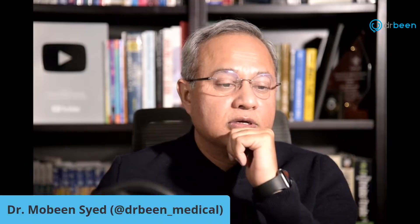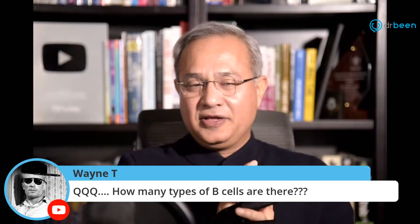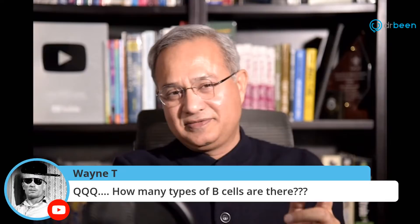Wayne asks: how many types of B cells are there? One B cell can make only one kind of antigen-binding region, and we have billions of antigens. So we have billions of B cells. Good question.